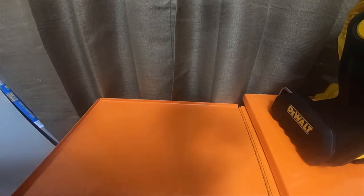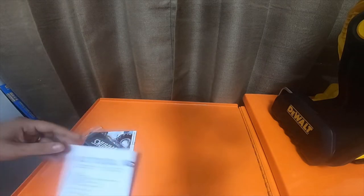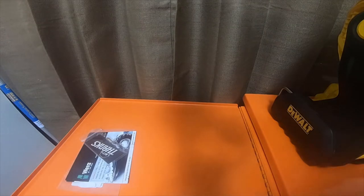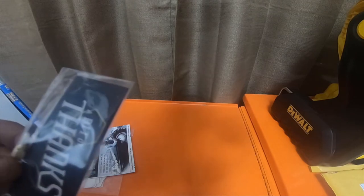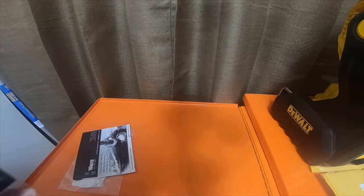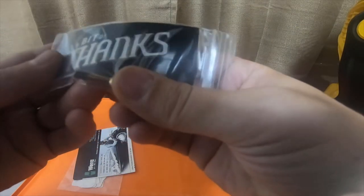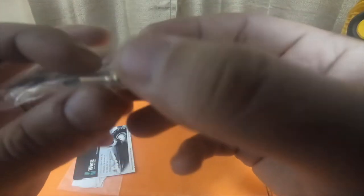Trying not to ruin the envelope if I need to reuse it or something. It says 'bit of thanks.' It's a little Torx bit. It looks like a T25 — oh, it's a Wera bit. It's a T20. Well, that's pretty neat.